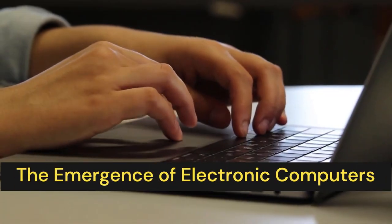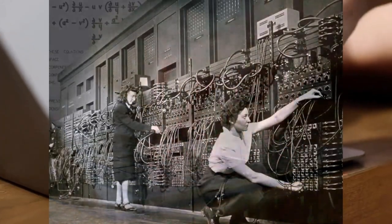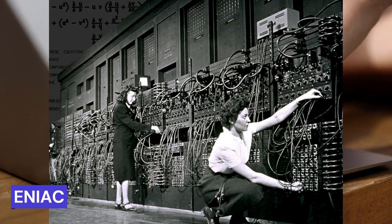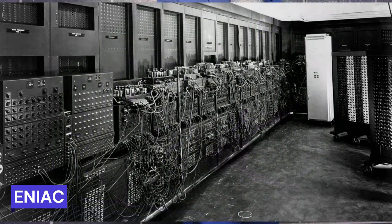The Emergence of Electronic Computers. In the mid-20th century, electronic computers began to emerge. One of the earliest electronic computers was the Electronic Numerical Integrator and Computer, ENIAC, which was built during World War II to calculate artillery firing tables for the U.S. Army.